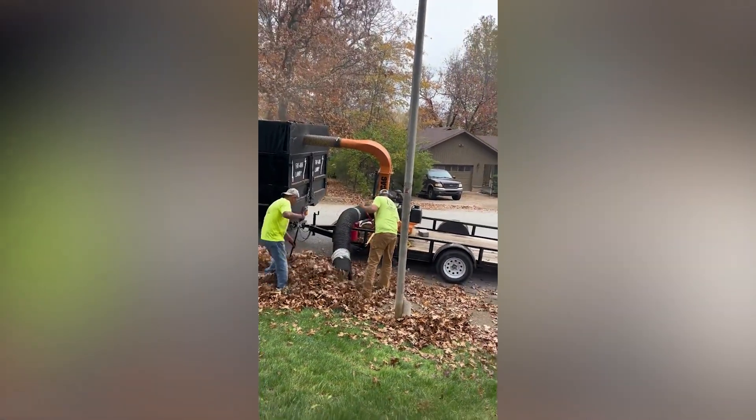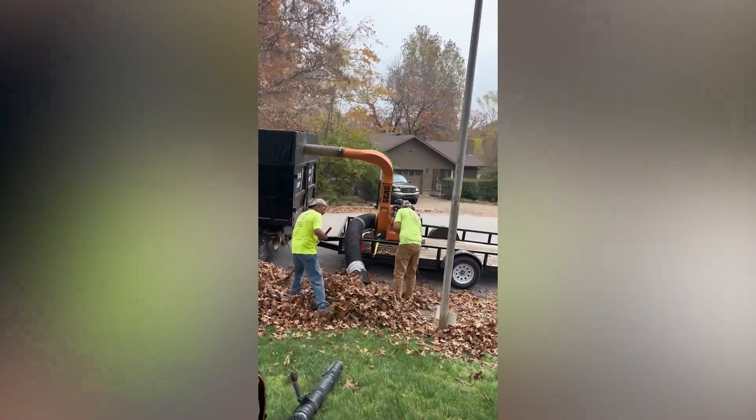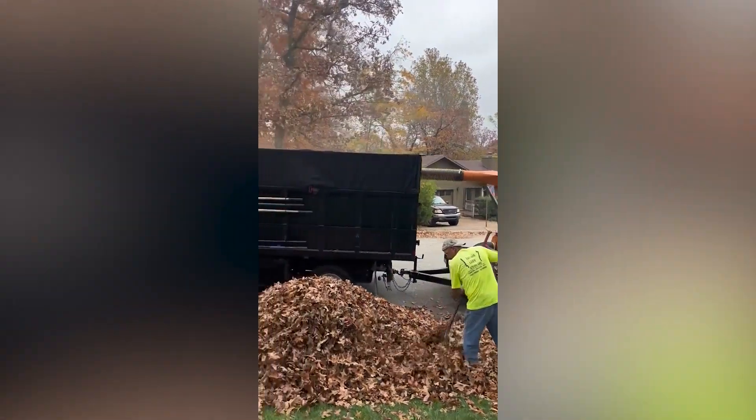Roads can get pretty filled with leaves during the fall. But these guys that are removing the leaves are keeping the roads clean.